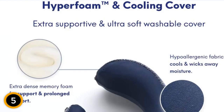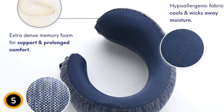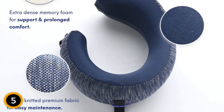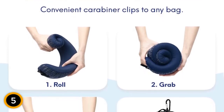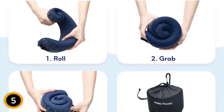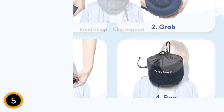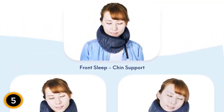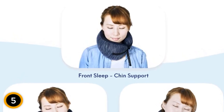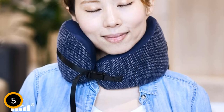Designed with travel in mind, this pillow is compact and portable. It comes with a travel bag that allows you to easily compress and pack it, making it perfect for on-the-go use. Whether you're traveling on a plane, in a car, or on a train, this pillow is your ideal travel companion. In a stylish navy color and medium size, it strikes the perfect balance between comfort and portability, adding a touch of elegance to your travel accessories. Upgrade your travel experience with the CushionLab Extra Support Travel Pillow and arrive at your destination feeling refreshed.